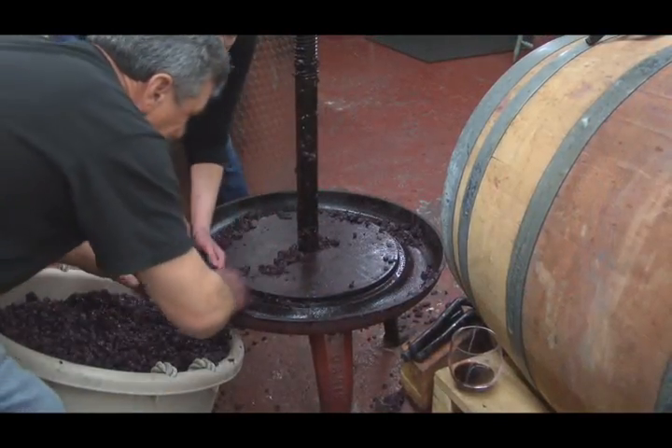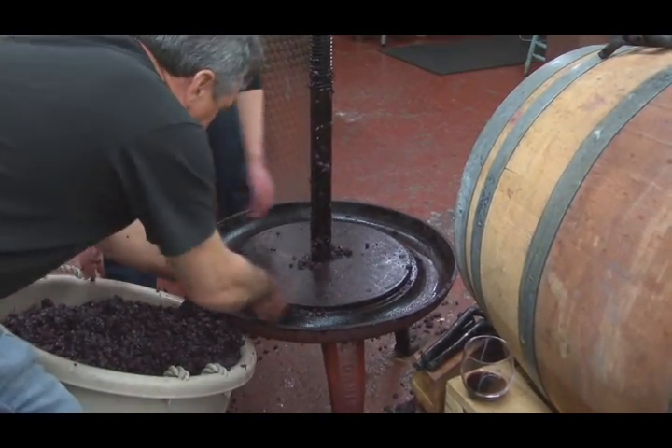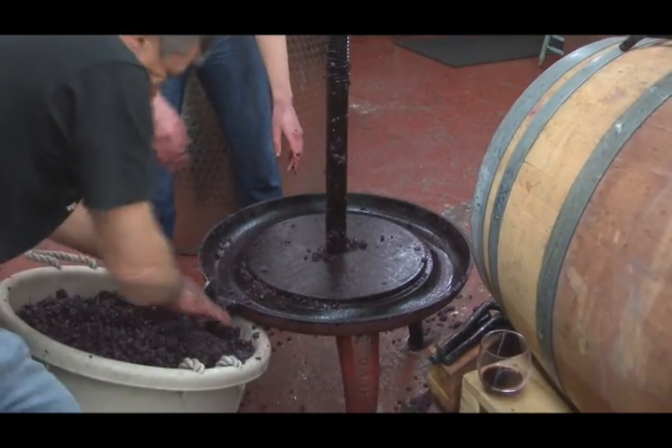Nino says these pressed grapes make for a fantastic fertilizer, and that they're so good, they're the reason he once got a two-pound tomato from his garden.